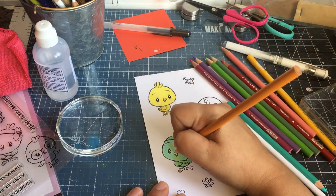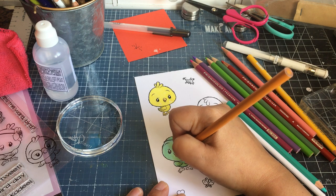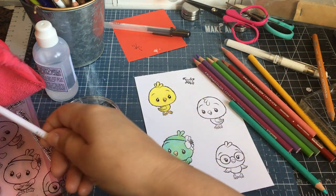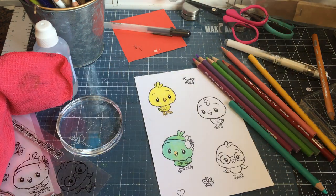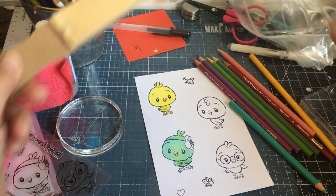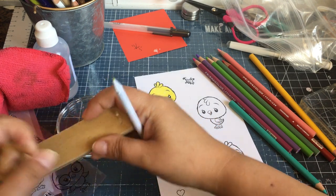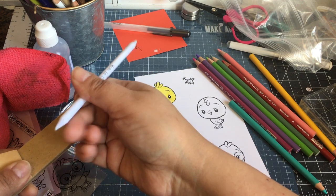I think for that bird I did this for the beak. I don't know if I have to clean it off — maybe I have to sand it. Let me know down below what you guys do. I think that's what I do — I think I forgot.